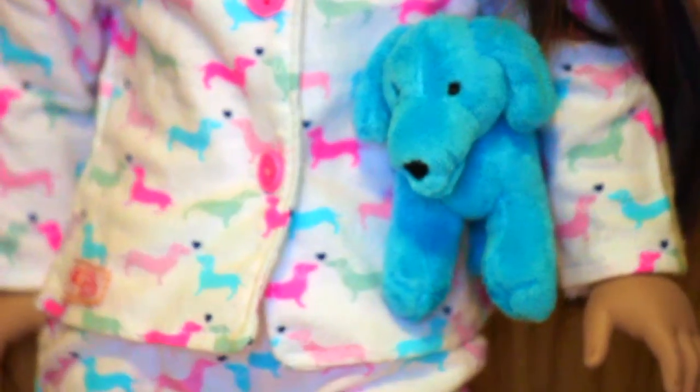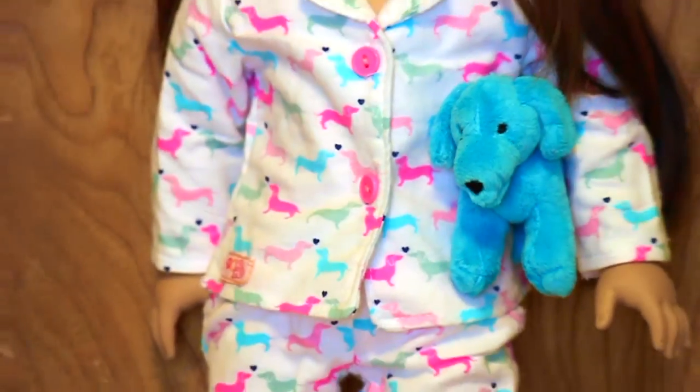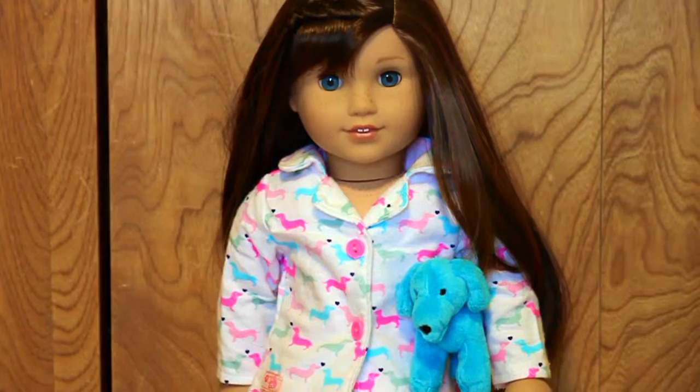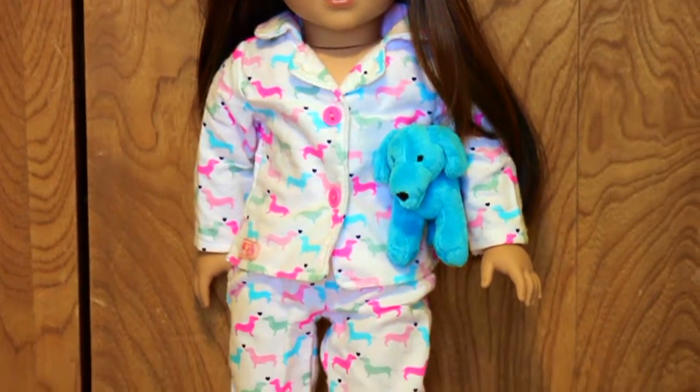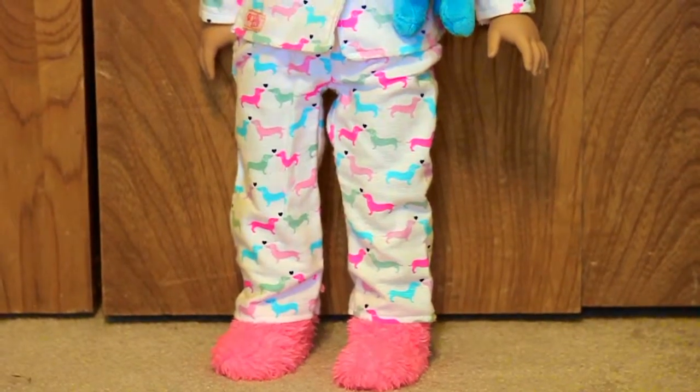Overall I think this is a very cute outfit, especially for the price, so I recommend getting it. The only problem I found was with the socks — they did make it a little hard for the doll to stand, but they're still adorable and super soft.